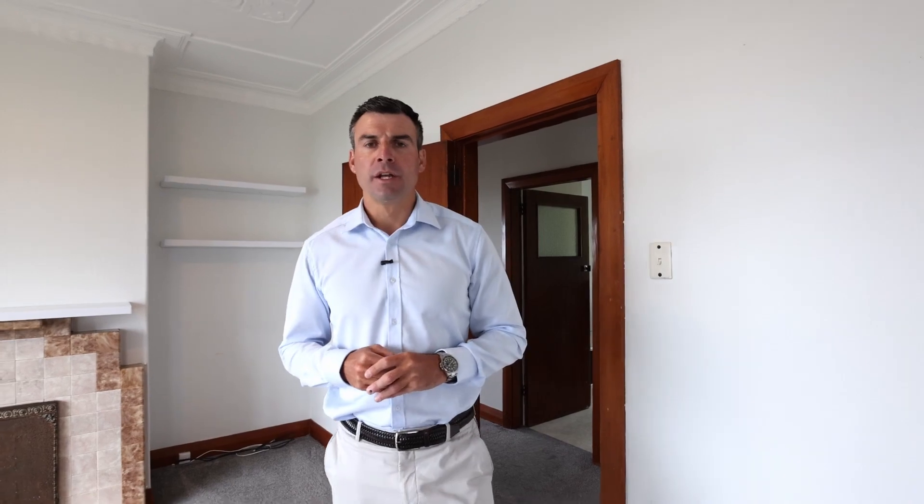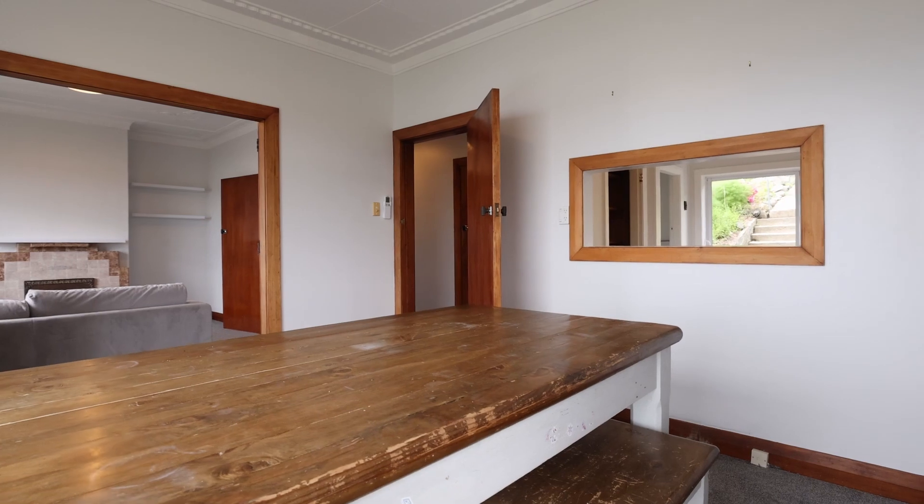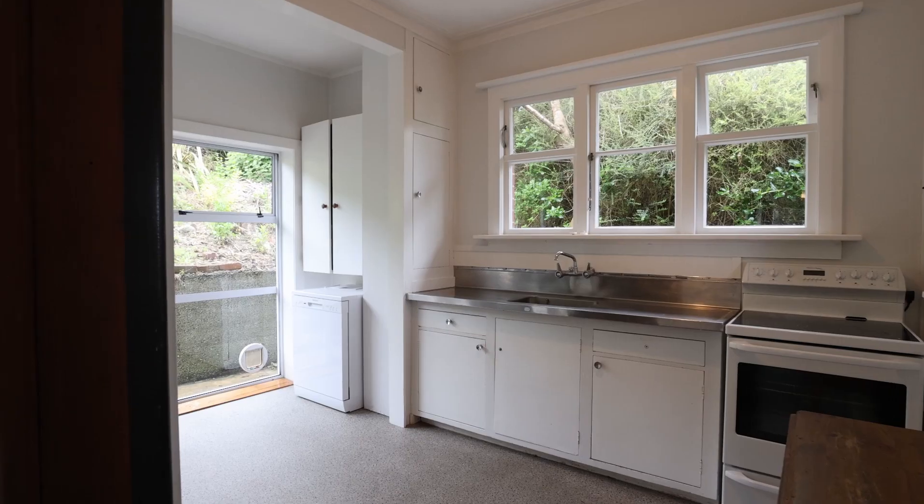Situated on the property at the moment is this 1940s brick bungalow. The home currently consists of two good-sized bedrooms, an open-plan living area and a separate kitchen.